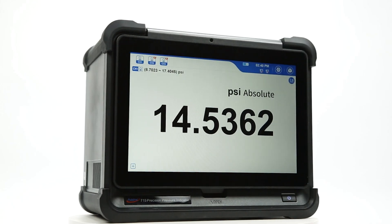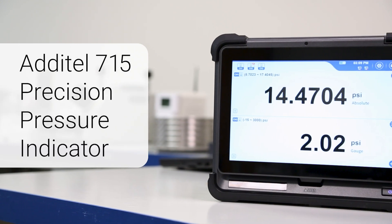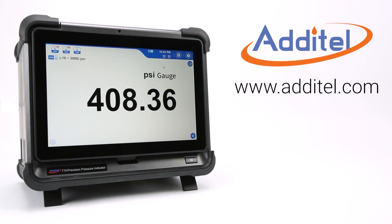With its exceptional accuracy and user-friendly design, the Aditel 715 Precision Pressure Indicator is a must-have for any calibration laboratory. To learn more about the 715 and other amazing products, please visit our website at Aditel.com.